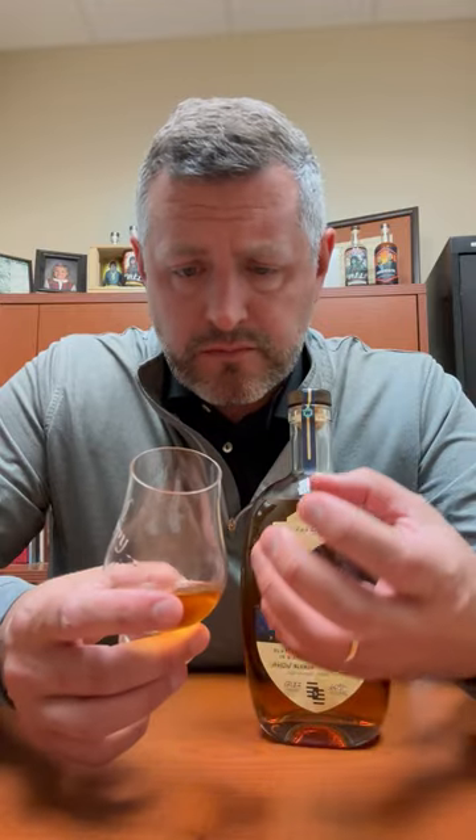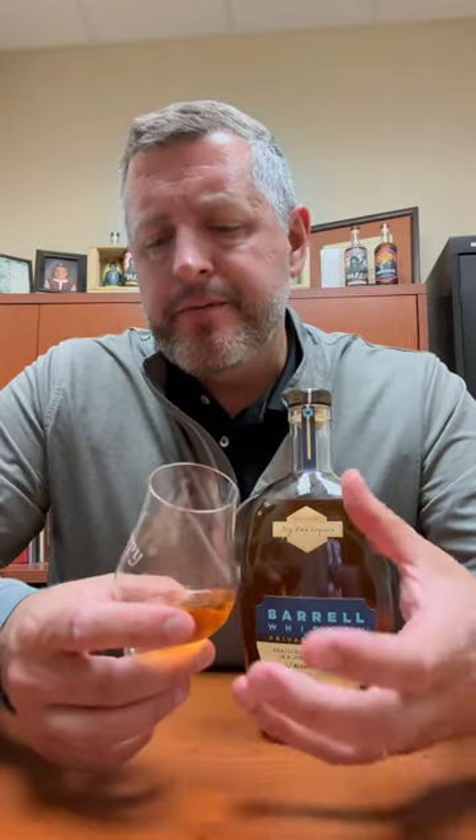That is like a liquid Lifesaver — so much fruit, very candied fruit, candied orange, candied lemon, pop of citrus. The oak is really finely integrated here, it's not over the top for a 120 proof whiskey. It's very easy to sip.